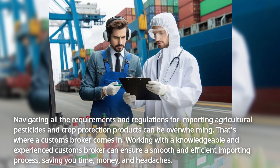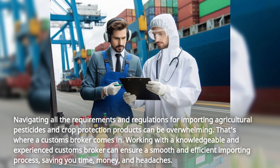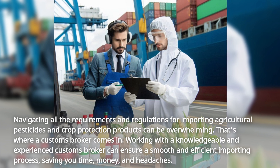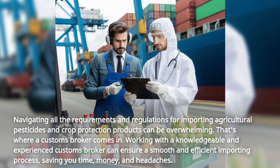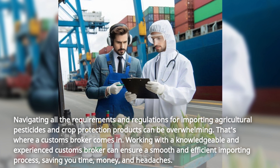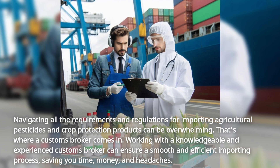Navigating all the requirements and regulations for importing agricultural pesticides and crop protection products can be overwhelming. That's where a customs broker comes in. Working with a knowledgeable and experienced customs broker can ensure a smooth and efficient importing process, saving you time, money, and headaches.